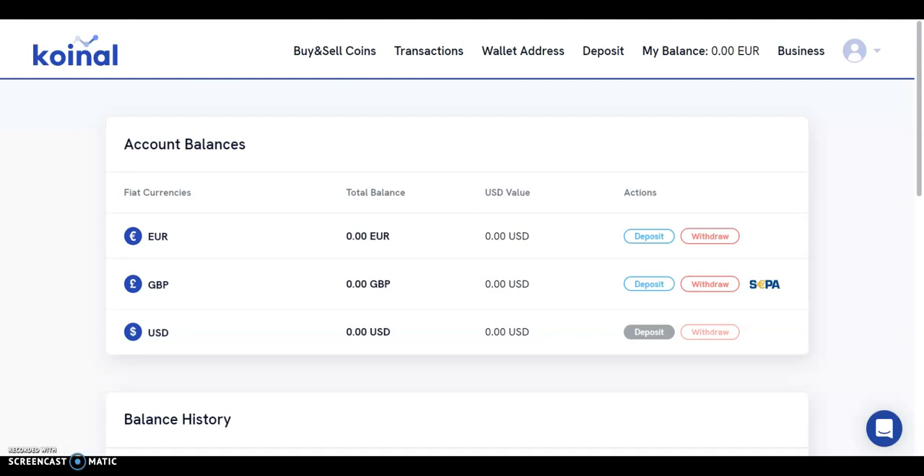In terms of communication, users may contact customer support 24/7 via live chat located at the bottom right-hand corner of the page. Additionally, users may contact customer support by email at contact@coinol.io. Coinol also has a social media presence on Twitter, LinkedIn, Instagram, and Facebook.